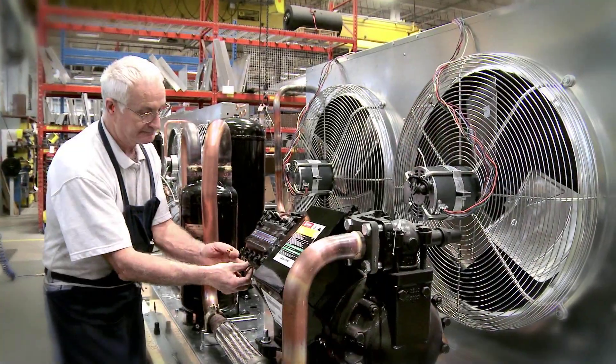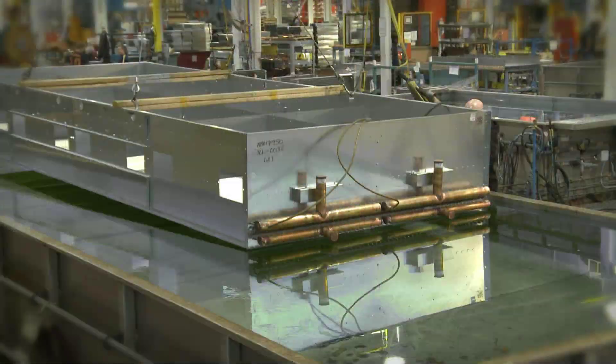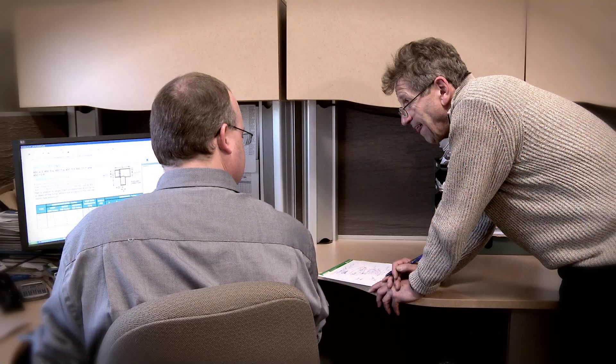KeepRite is a world leader in refrigeration. We're a manufacturer of refrigeration product. We produce all the componentry that goes into commercial refrigeration: evaporator coils, condensing units, air-cooled condensers, and we're working on new projects and new technology every day of the week.